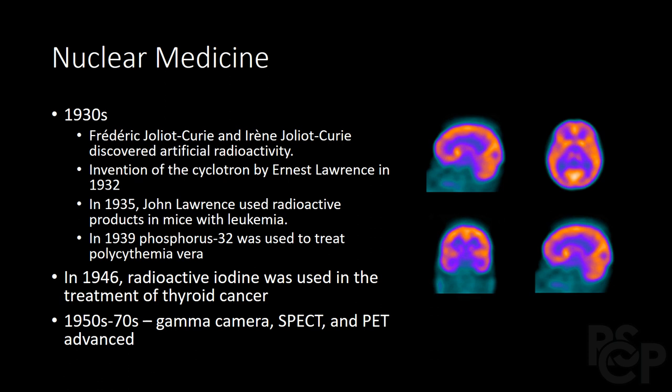In 1946, radioactive iodine was successfully used in the treatment of thyroid cancer, and by the 1950s, nuclear medicine began to advance rapidly with innovations in imaging, including positron emission tomography. In the 1970s, images could be taken of most organs in the body, including the brain, and by the 1980s, high-precision cameras could diagnose heart conditions. Now there are over 100 diagnostic and therapeutic procedures involving radioisotopes.